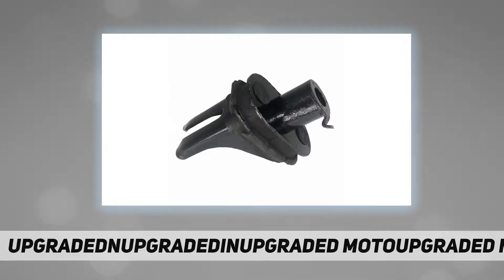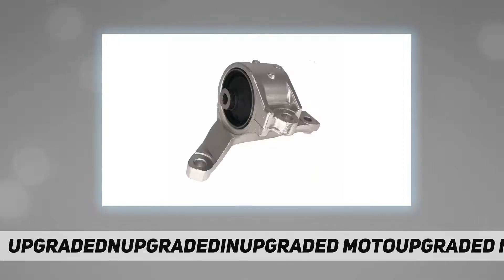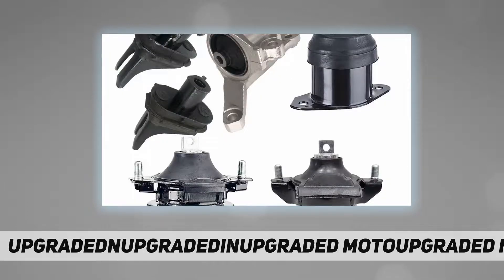Kit includes: three motor mounts, two transmission center suspension mounts, and one transmission mount. Manufacturer part numbers: 92-47A-45-26-HY (motor mount front), 45-91A / 45-91 (transmission center suspension mount left), 65025A.